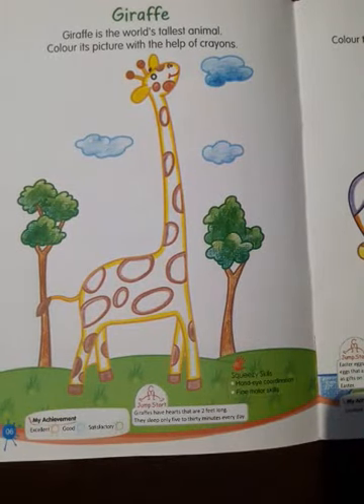Giraffe is the world's tallest animal. Look at the giraffe. Color the picture neatly using crayons as indicated.